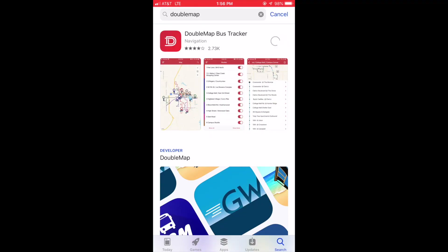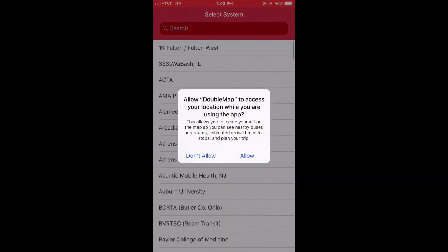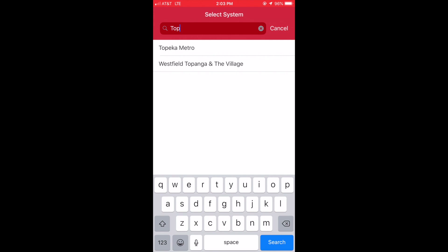Download the app from either the Android Play or Apple iOS app stores. Allow the app to identify your location. Choose Topeka Metro as your local system and you should be ready to find your bus.